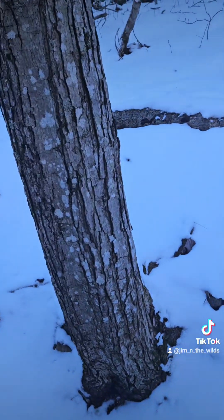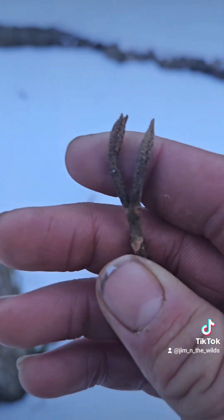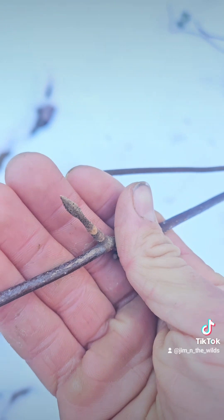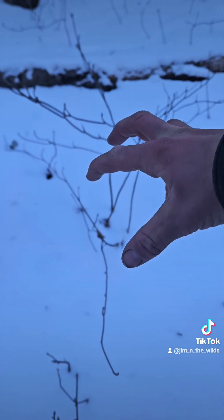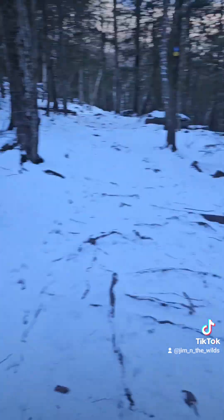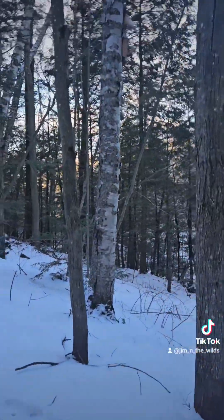Here we've got Viburnum lantanoides, the hobblebush Viburnum. White flowers in April and May — it's kind of like a flat umbel. They're nice and quite common up here in the mountains, underneath the paper birch and the hemlocks.